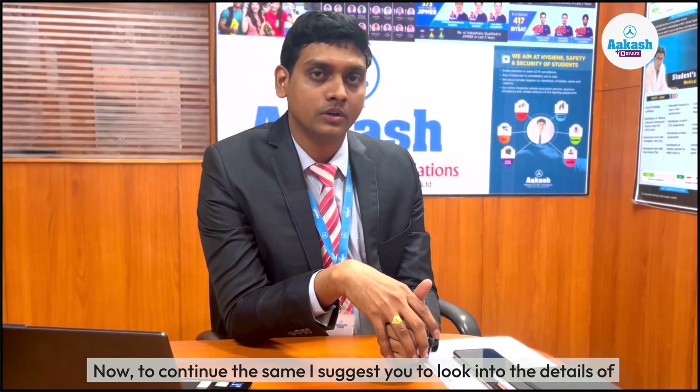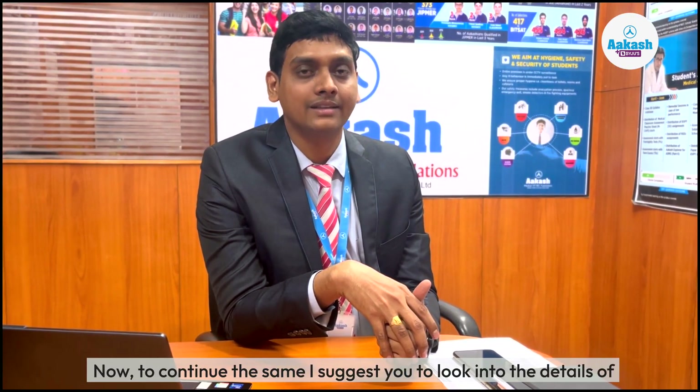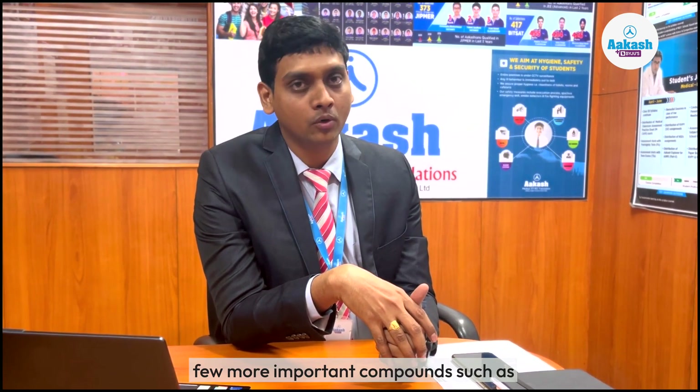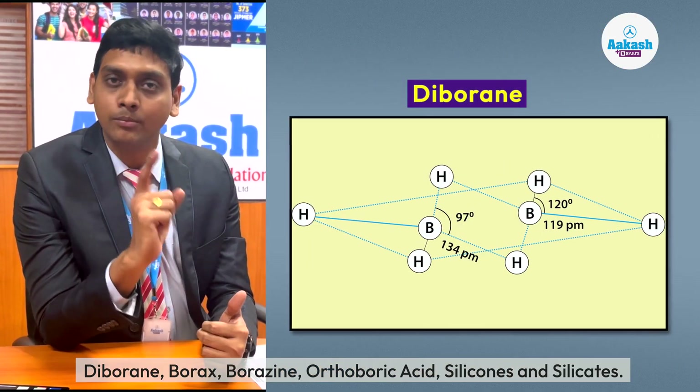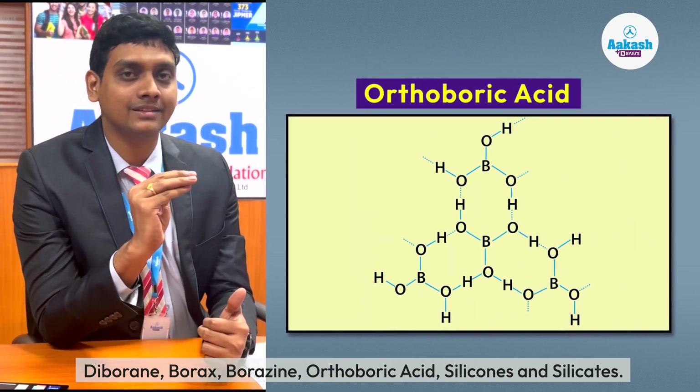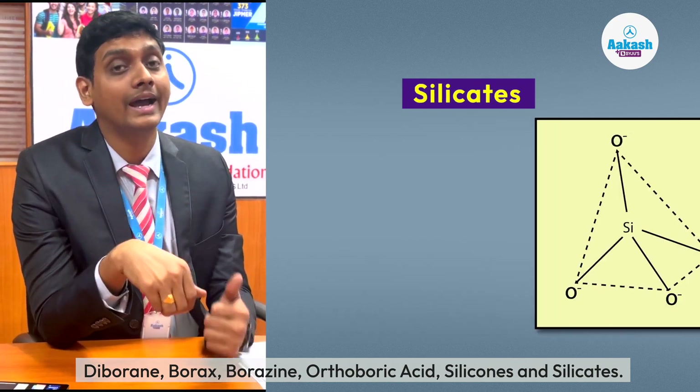To continue with inorganic chemistry, I suggest you look into the details of a few more important compounds such as diborane, borazine, orthoboric acid, silicones, and silicates.